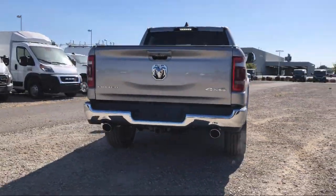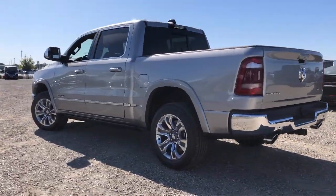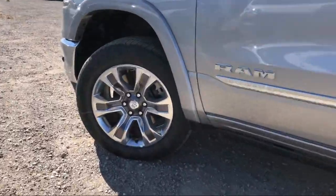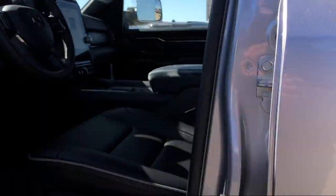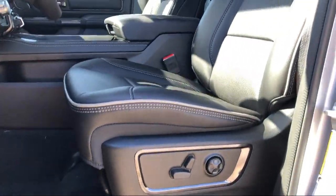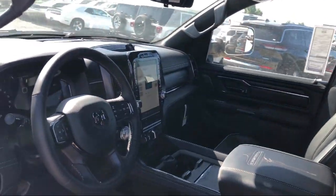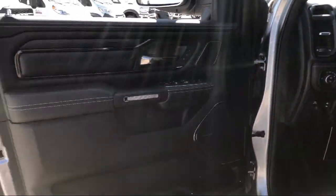Here at Elk Grove Dodge Chrysler, customer service is our top priority. We have a friendly and experienced staff that will make the transition into your next vehicle as smooth as can be. Let us prove to you why so many people trust us when it comes to buying their next vehicle. We are the number one Dodge Chrysler dealer in the Sacramento area, conveniently located in Elk Grove Auto, just minutes from Sacramento, nearby Elk Grove.